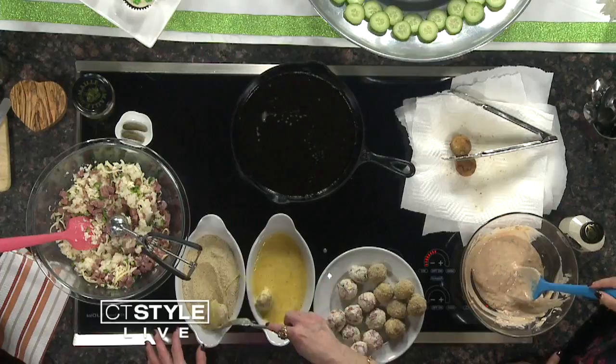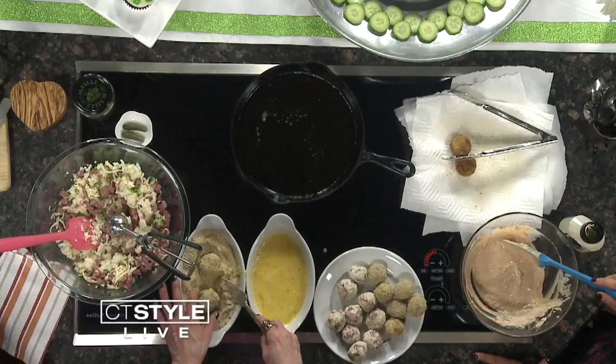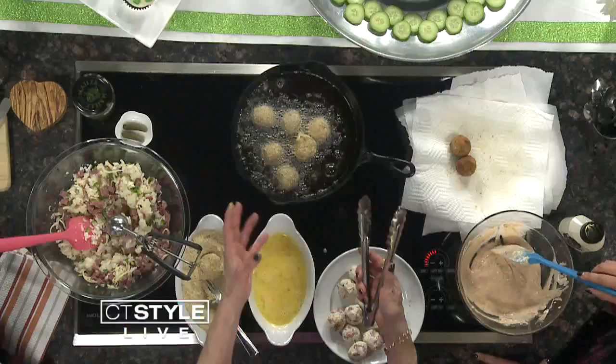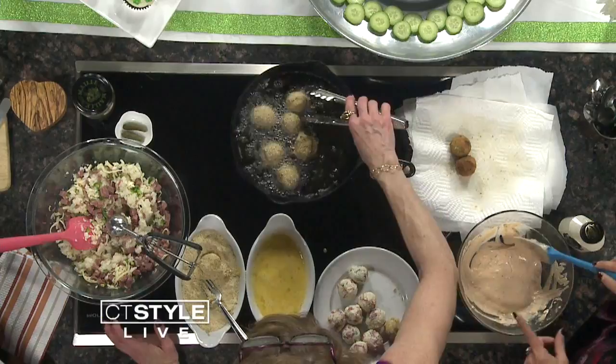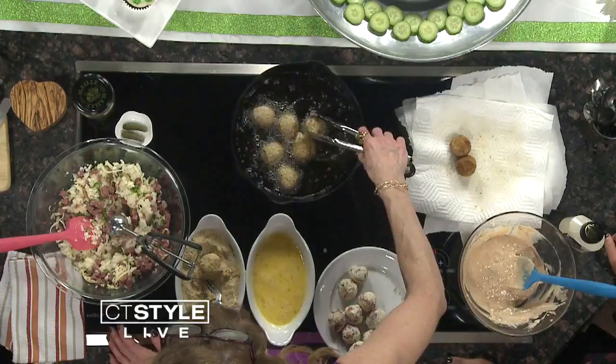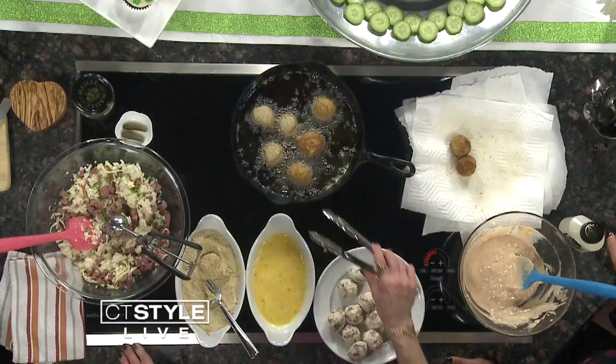Then we just drop them right into the oil. I don't have a deep frying pan here — just about three-quarters of an inch of oil. You don't want to overcrowd the pan because you don't want to bring the temperature down; keep it at a consistent temperature. I use a light oil like canola or vegetable oil, not olive oil. After they're fried, it's just a few minutes on each side — it's very quick.